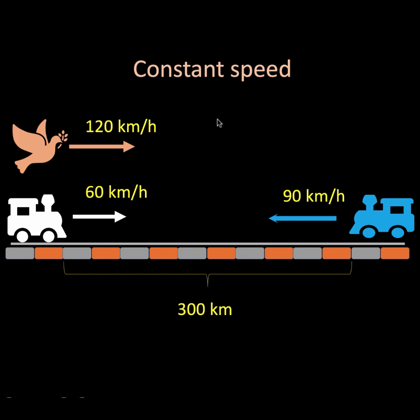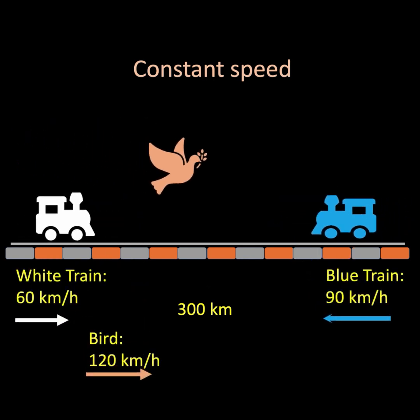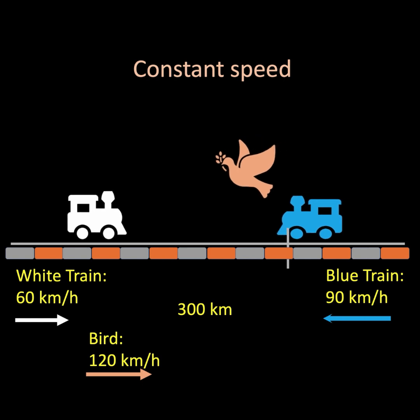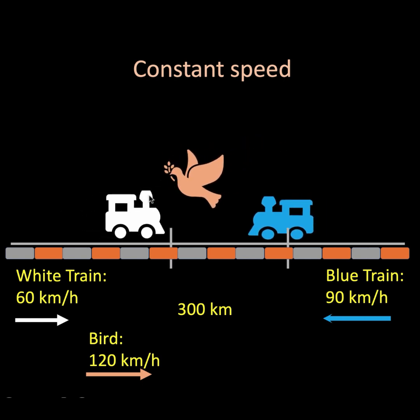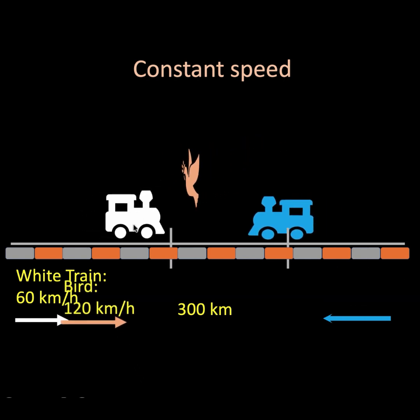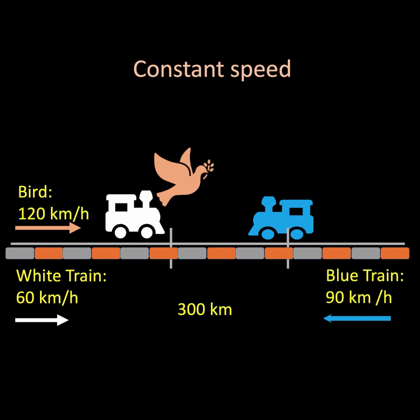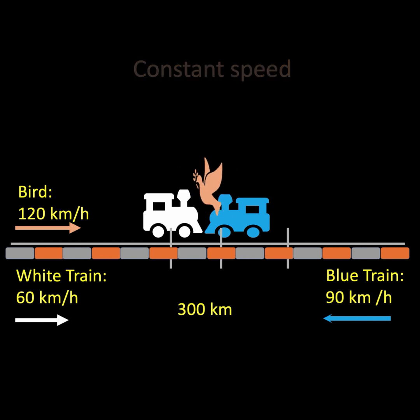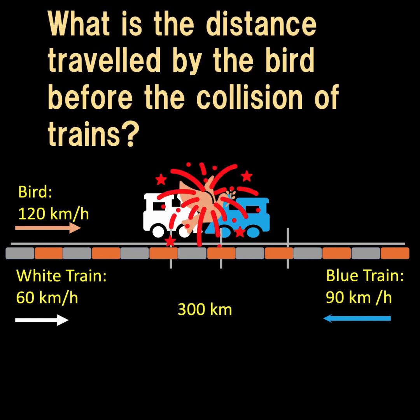Here is the puzzle: the bird flies in the same direction as the white train, but the moment it meets the blue train it reverses direction and flies toward the white train. Then again, as it meets the white train, it reverses direction and flies the other way. It continues doing so until the two trains collide. The question is: what is the total distance traveled by the bird before the collision?